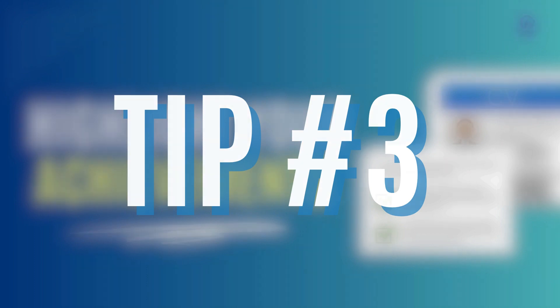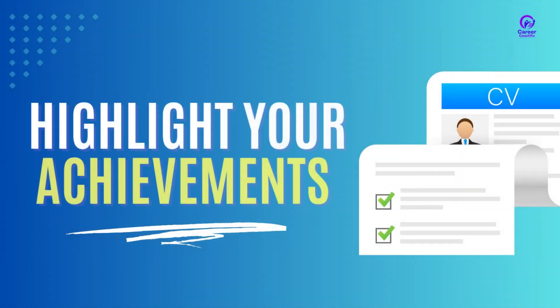Tip number three: highlight your achievements. What sets you apart from the competition is your achievements. Hiring managers are looking for candidates who can deliver results, so make sure to add quantifiable achievements that demonstrate your skills and accomplishments. But remember, be truthful and don't exaggerate your achievements.